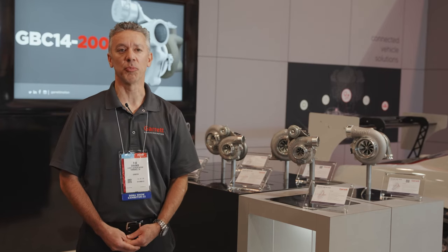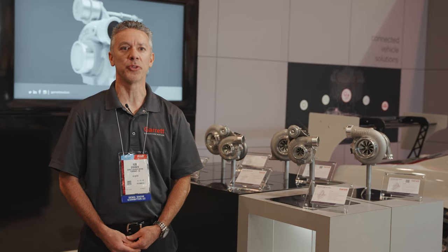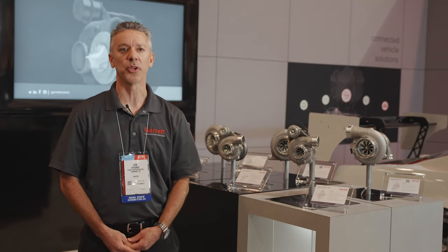Garrett continues to invest in the performance aftermarket. Stop by the booth to see the new products or check out the website for more information.